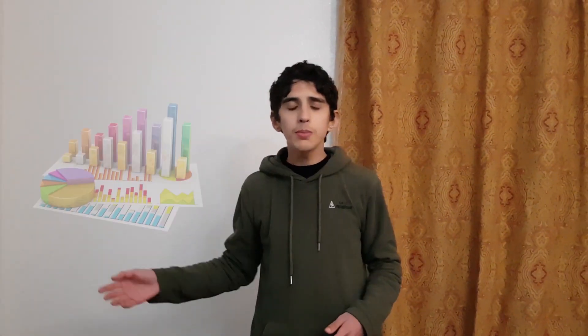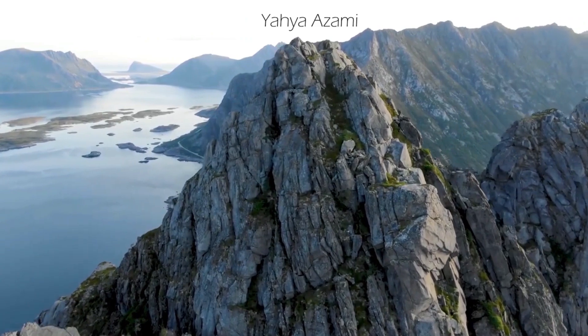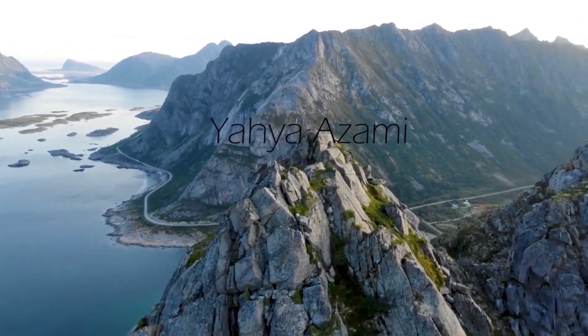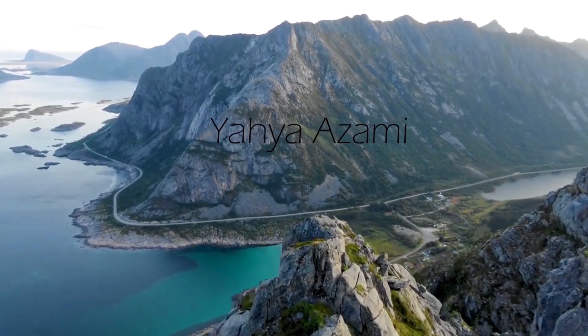Today, Brownian motion has become a general concept with a variety of applications, from statistics and mathematics to economics and even life decision-making, and so many others. But above all, Brownian motion summarizes a final natural truth: fluctuations are not part of life — they are what make us alive.